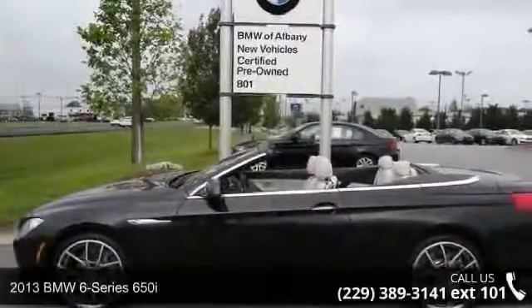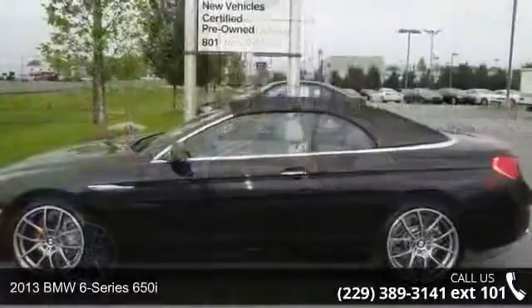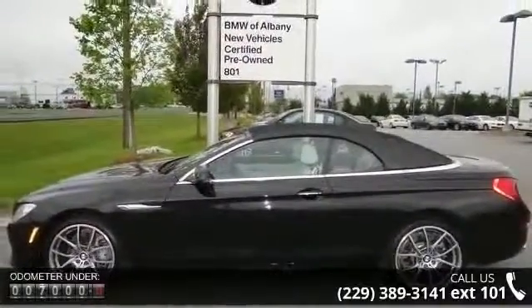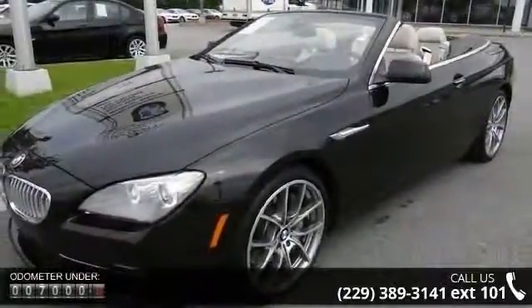Check out this 2013 BMW 6 Series 650i. Don't miss this great deal on a luxury vehicle. This vehicle comes with a reliable 8-cylinder engine, connected to a smooth shifting automatic transmission.